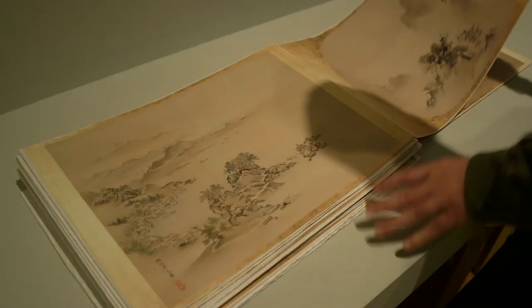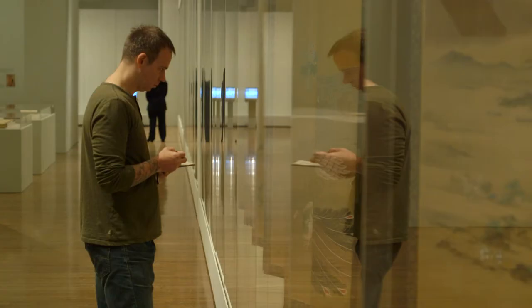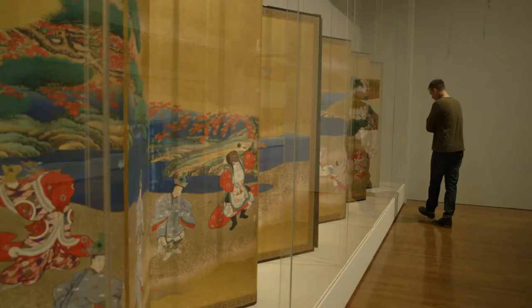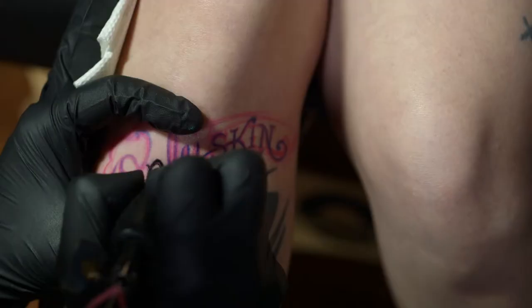A lot of the subject matter in the Kano Ink and Gold exhibit are motifs being interpreted by contemporary tattooers all around the world today. And this craft of painting on this precious gold leaf material, it's like a one-shot thing, very similar to tattooing, where there's one chance to do it right.